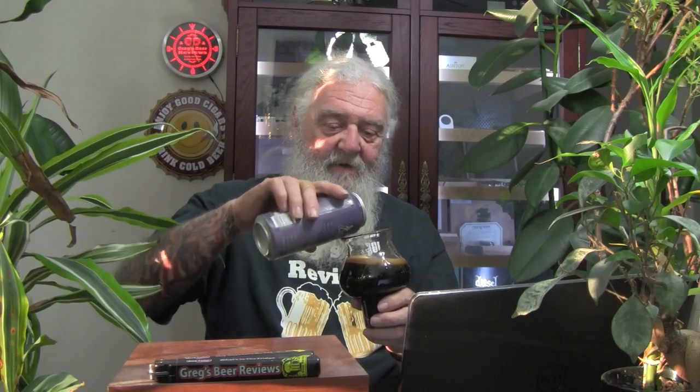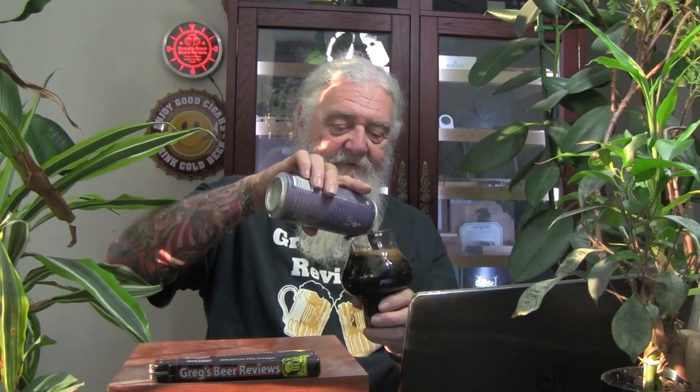Big beer, so one and done for me on this one. It's pitch black coming out, guys. Super black. Not pouring a big head, so let's do the little swirly swirly thing that I do and see if that will increase the head factor a little bit.